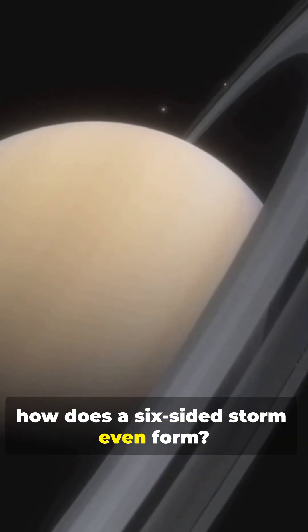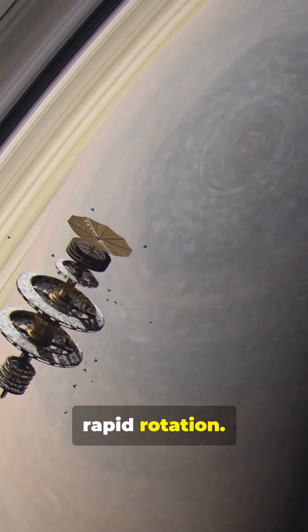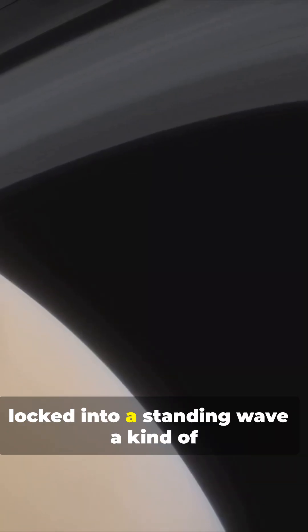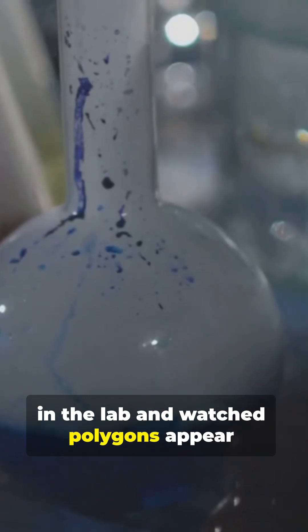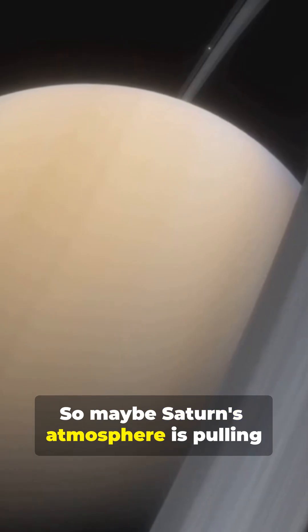So how does a six-sided storm even form? One theory says it's all about Saturn's rapid rotation. The idea is a jet stream circles the pole and gets locked into a standing wave — a kind of atmospheric rhythm that bends into a hexagon. Scientists have actually spun up fluids in the lab and watched polygons appear, even perfect hexagons. So maybe Saturn's atmosphere is pulling off the same trick, just on a massive scale.